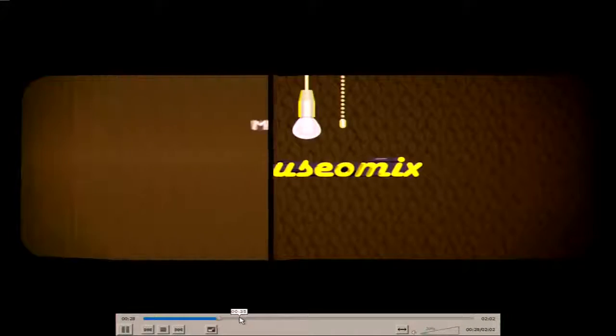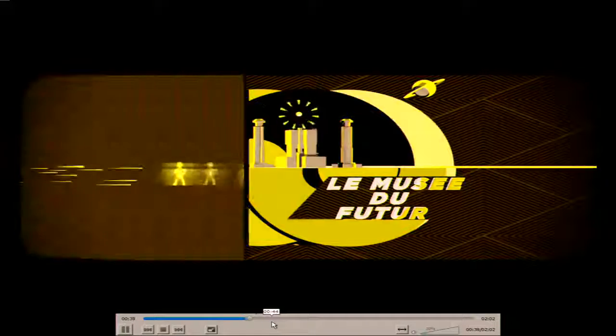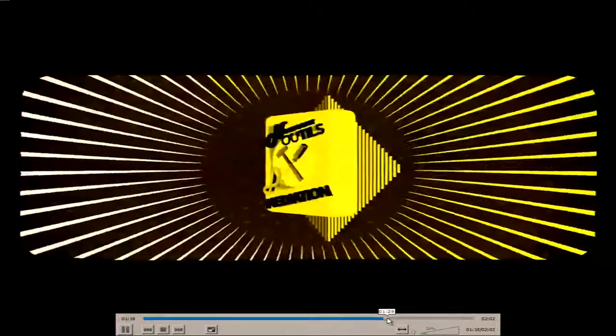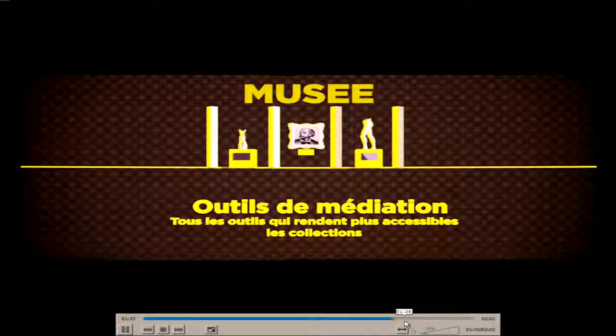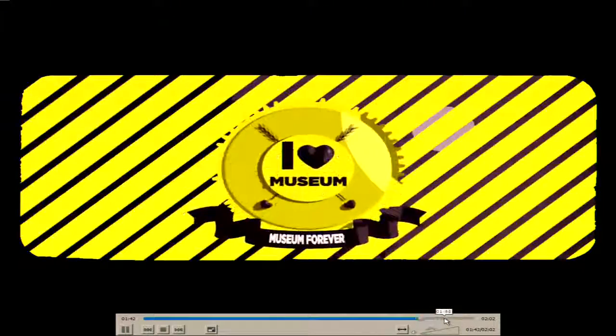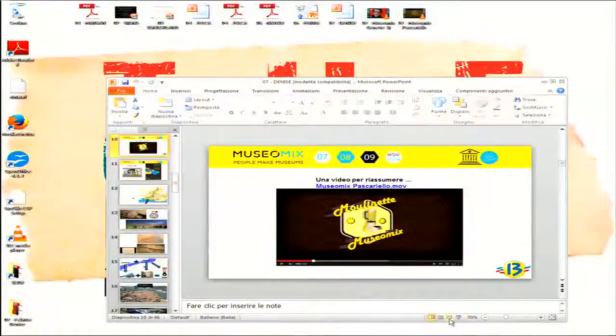This explains how Museum Mix works. It's the museum of the future. This video explains that there are mediation prototypes in order to make different things and objects in your own museum.